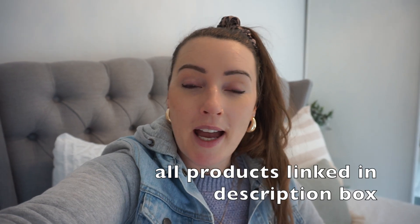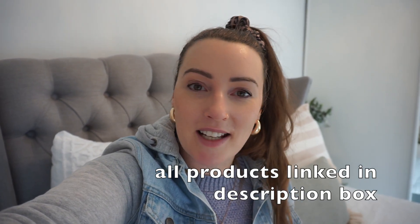Hey guys, welcome back — it's been a while since I've recorded something because I've been at uni, which some of you may know if you've been following me. Today we're doing a quick Kmart haul, and I also have a few things from Adairs and Target that I'll share toward the end of the video, so let's jump in.